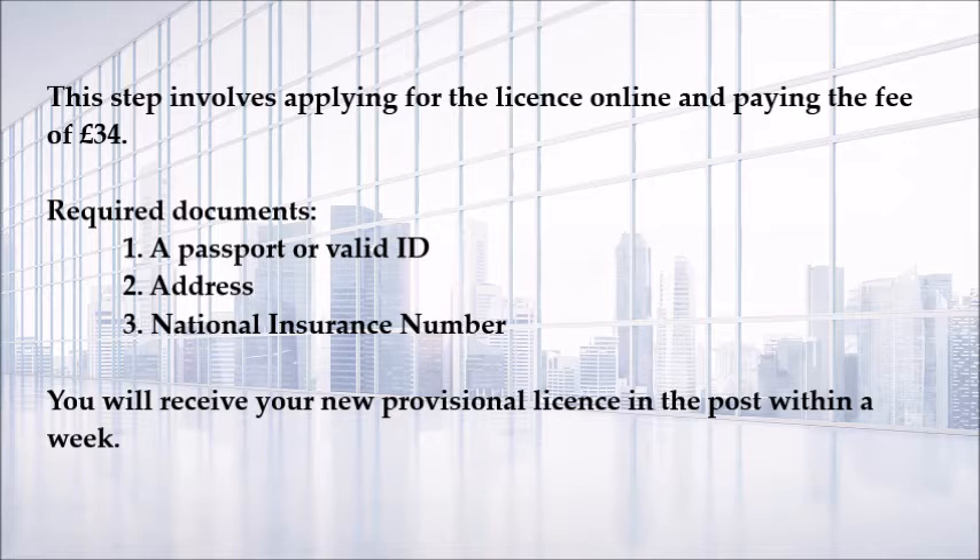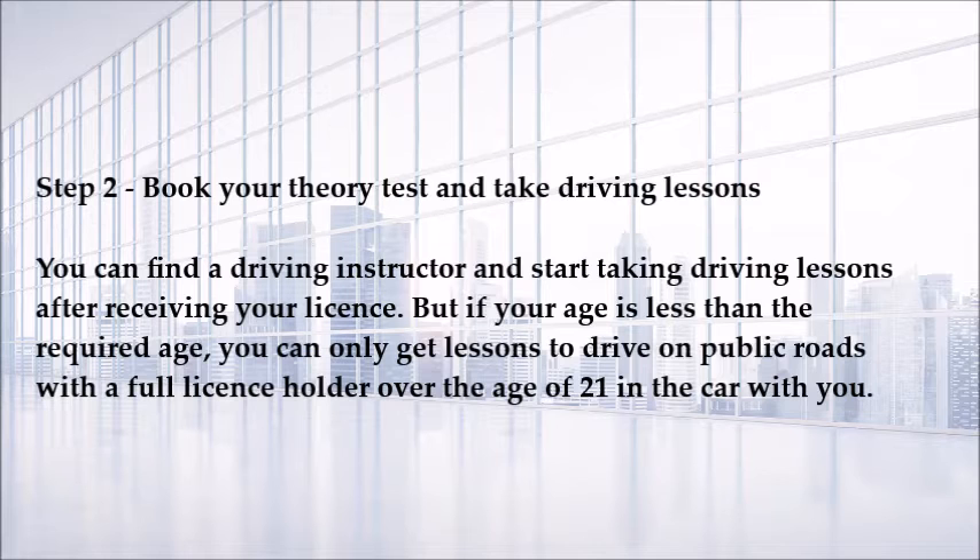You will receive your new provisional license in the post within a week. Step two: book your theory test and take driving lessons. You can find a driving instructor and start taking driving lessons after receiving your license.